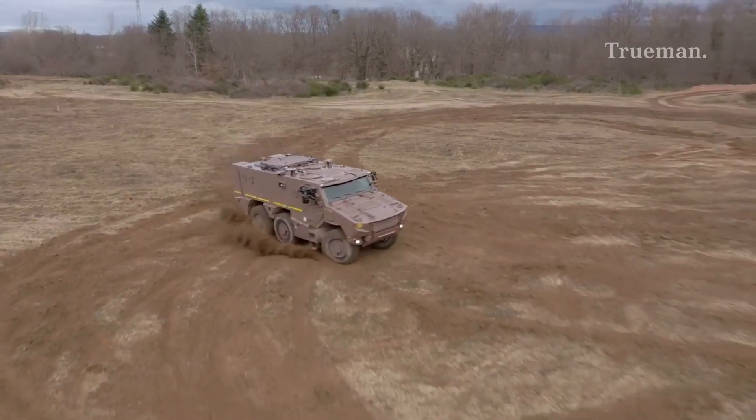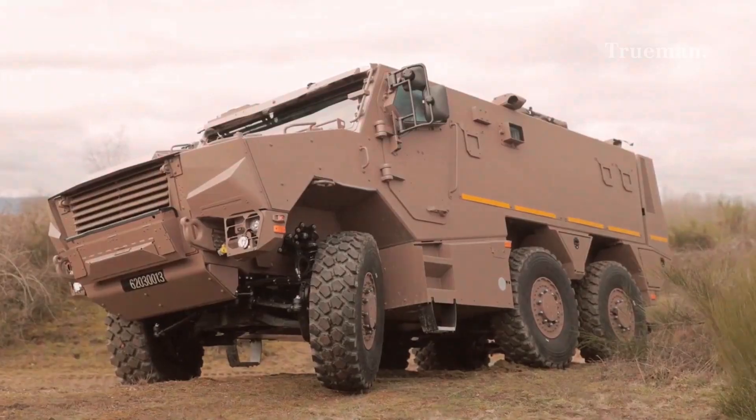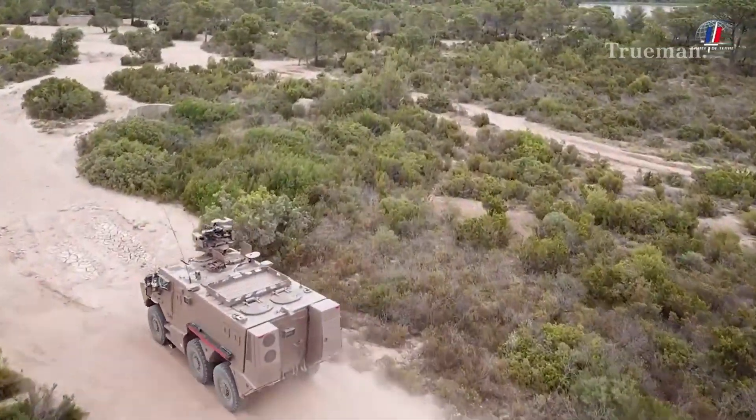Let's dive into its history, design, operational roles, and its future within the French Armed Forces.